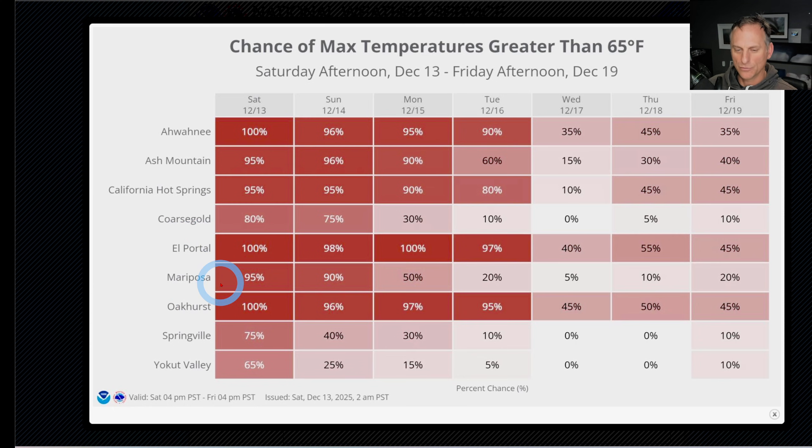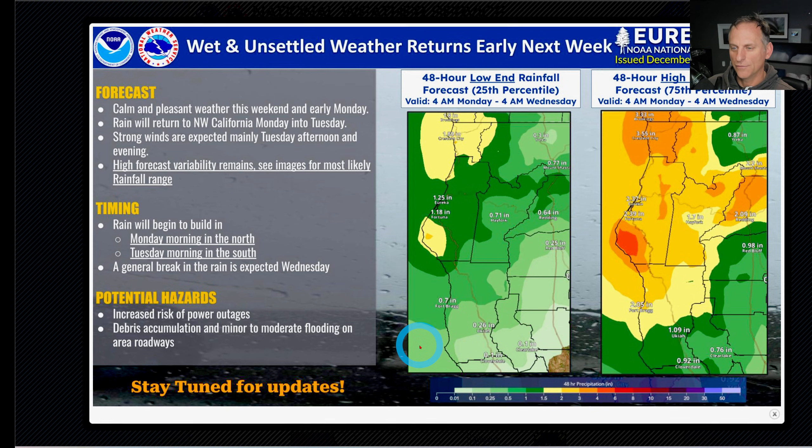Now, looking at the chance of max temperatures for some of the foothill areas on the Hanford National Weather Service — look at some of these warm temperatures as we go towards next week. You'll notice something starting to change as we get some systems trying to roll back into the area, but until then we're going to be dealing with warm temperatures across the foothill areas and the inversion into the valley areas.